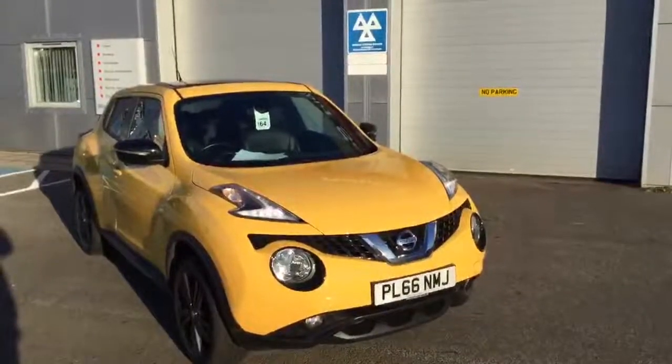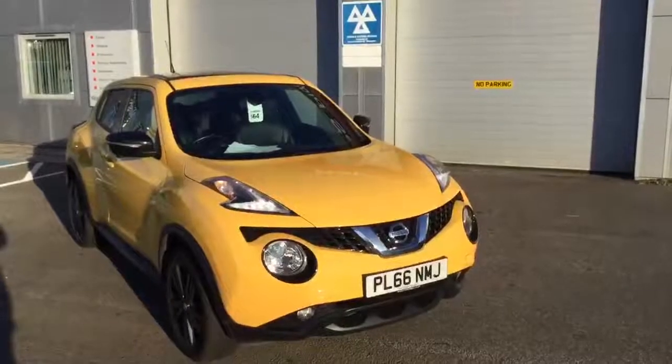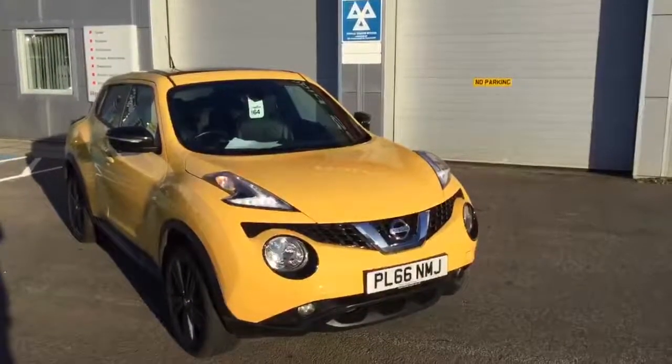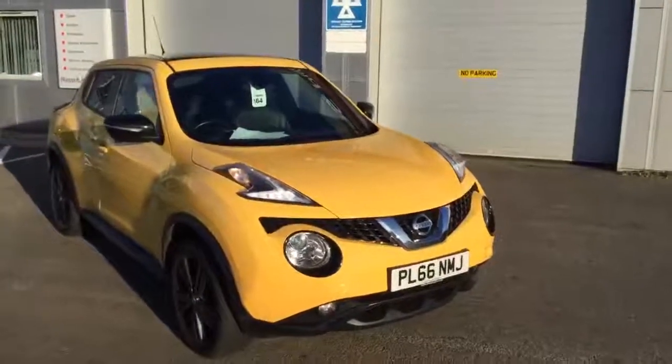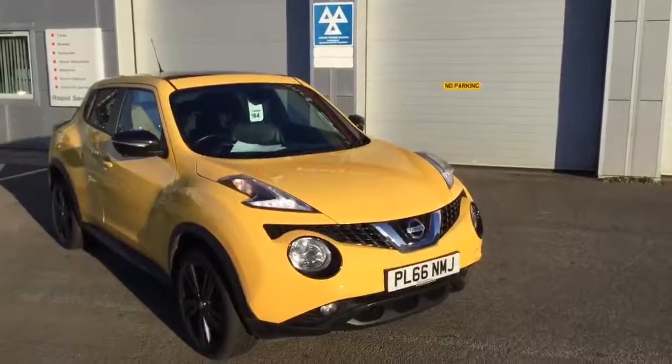Reserve the car for £250, click and buy online, contactless delivery. Available for you here at Marshall Nissan Grantham.